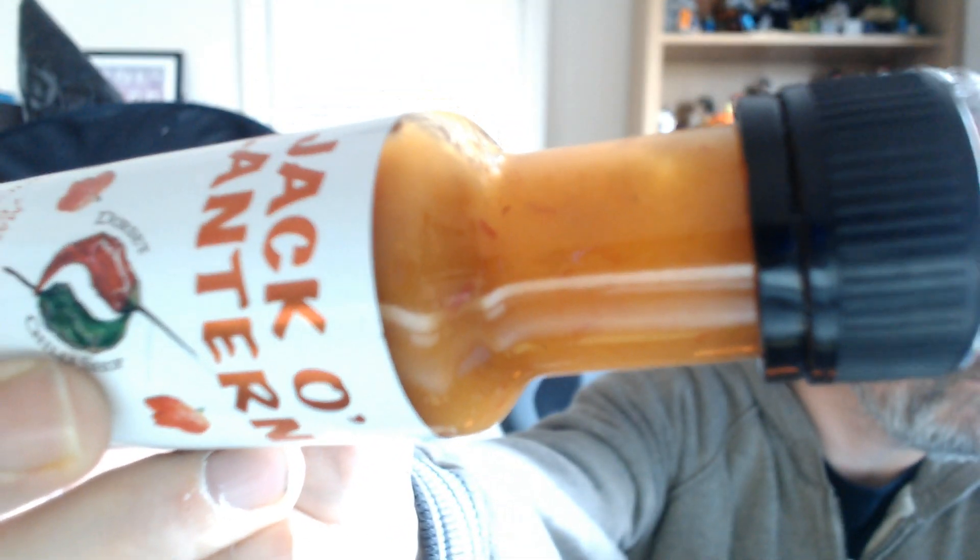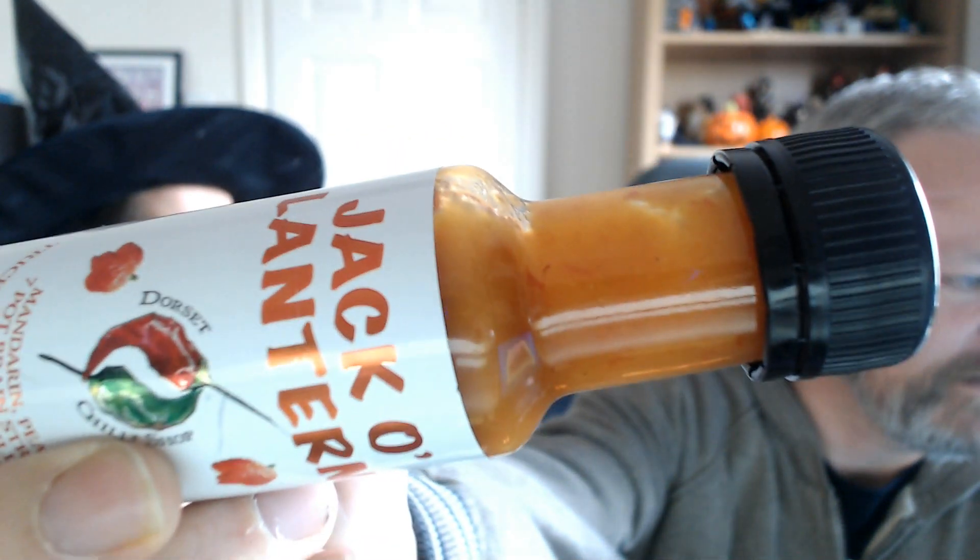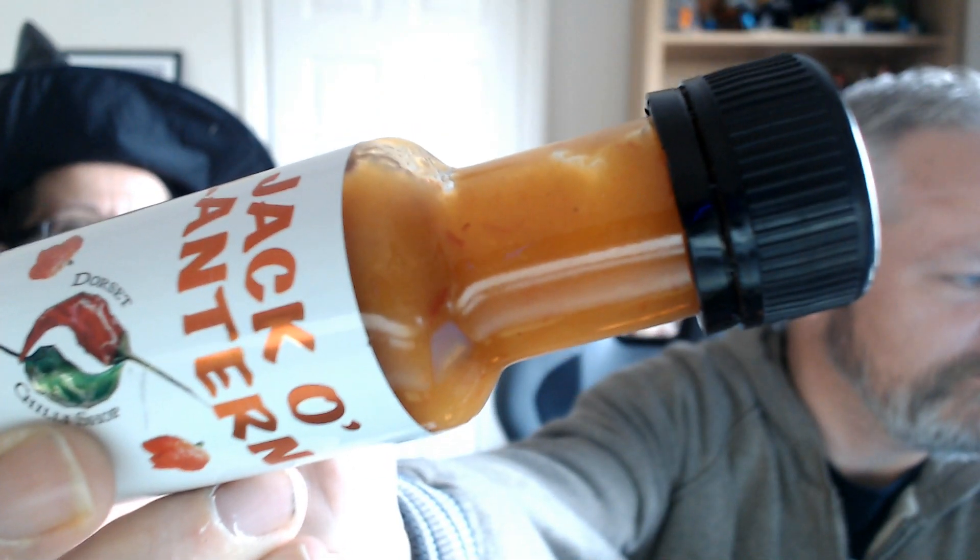We can take the little pumpkin charm off — we don't want to get it grubby. I haven't shaken this yet, to be fair. We'll give it a good shake. And there's a close-up — a slightly out-of-focus close-up. Oh, it's got some bits in it!